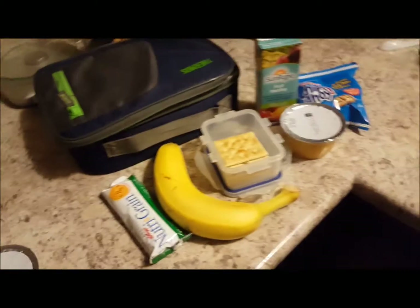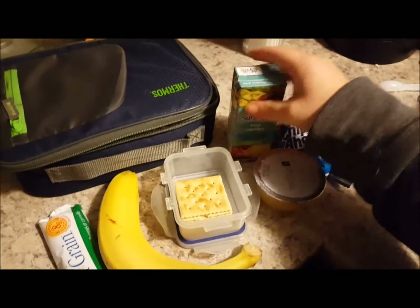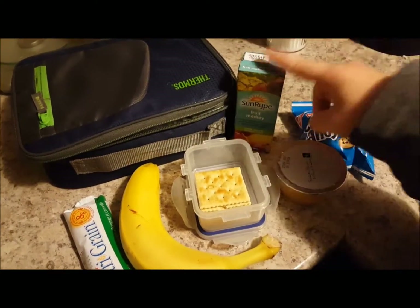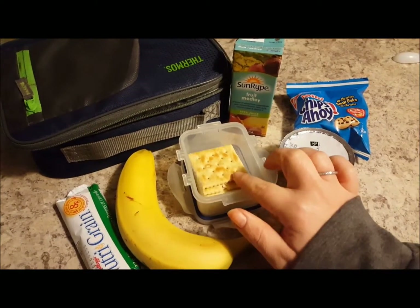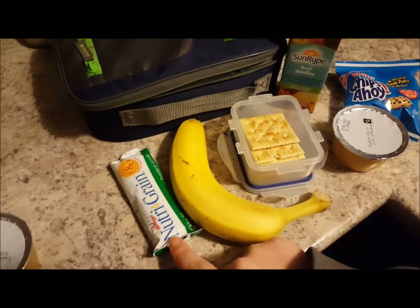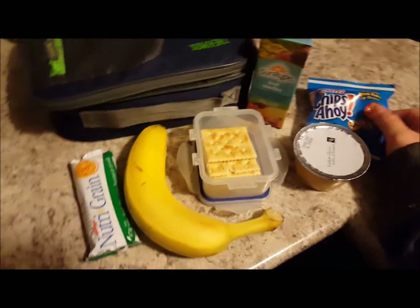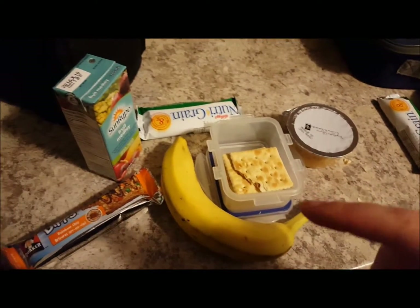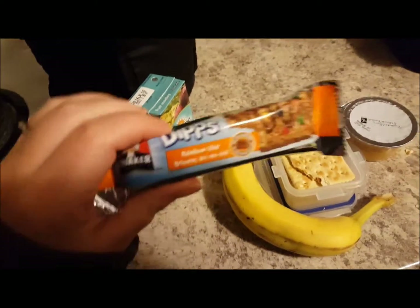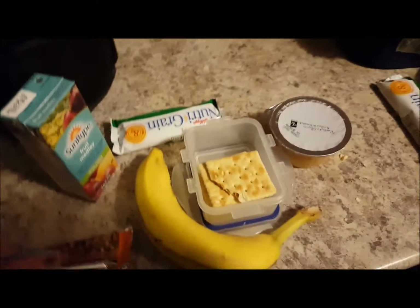For Thursday's lunches, Caden has a fruit medley juice box, a mango applesauce, some regular soda crackers, a banana, a nutrition grain bar, and he chose these little mini Chips Ahoy as his treat. Weston's is essentially the same except he chose a rainbow chip junkie chocolate bar for his treat. Pretty boring, but this is what they wanted.